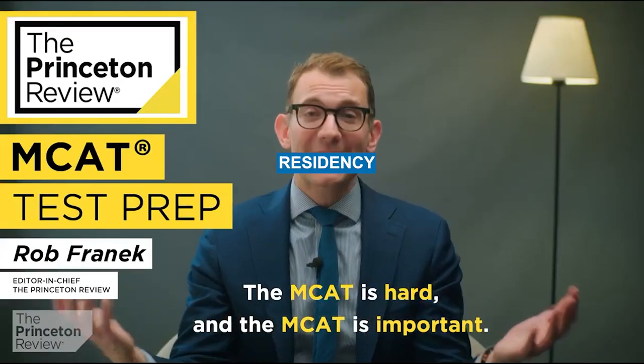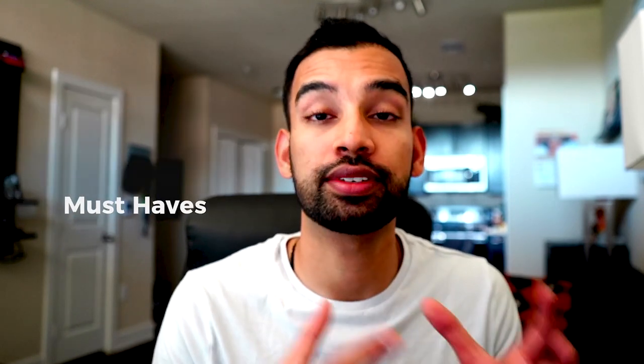Whenever somebody asks me about how residency is going, my mind instantly goes to that MCAT ad you've probably seen on YouTube. In regards to residency, you really take that clip and just make it say: residency is hard and residency is important. With that out of the way, let's talk about some must-haves and lifesavers in residency that truly have saved my butt my first two years, and hopefully will do the same for you.